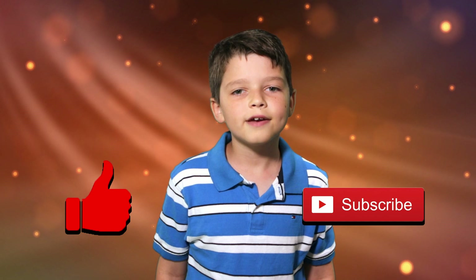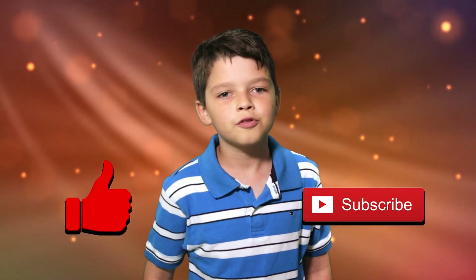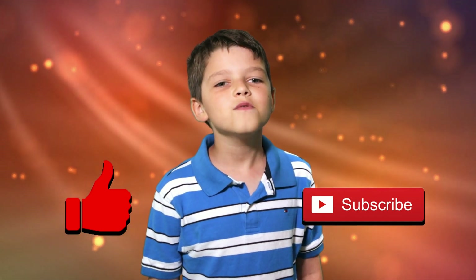Hi, I'm Micah and this is Brothers Learning. Today I'm going to tell you some facts about our solar system. If you like our videos, give us a thumbs up below. You can also subscribe to our channel here on YouTube to get our latest videos. Ok, so here we go!